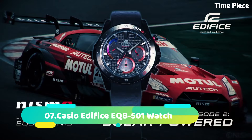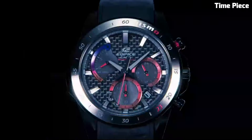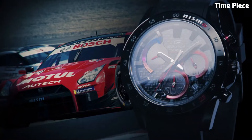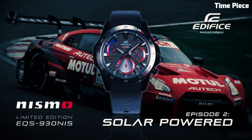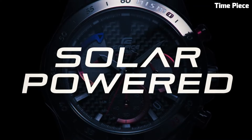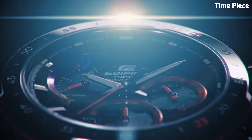Number 7. The Casio Edifice EQB500 One Watch is a remarkable blend of style and functionality. Its stainless steel case and bracelet exude modern elegance and durability. With Bluetooth connectivity, this timepiece can sync with a smartphone, offering accurate timekeeping and automatic world-time adjustments. The black dial showcases a combination of analog and digital displays, including date and day indicators. Powered by solar movement, the EQB500 One ensures sustainable operation, making it a perfect choice for the modern tech-savvy watch enthusiast.